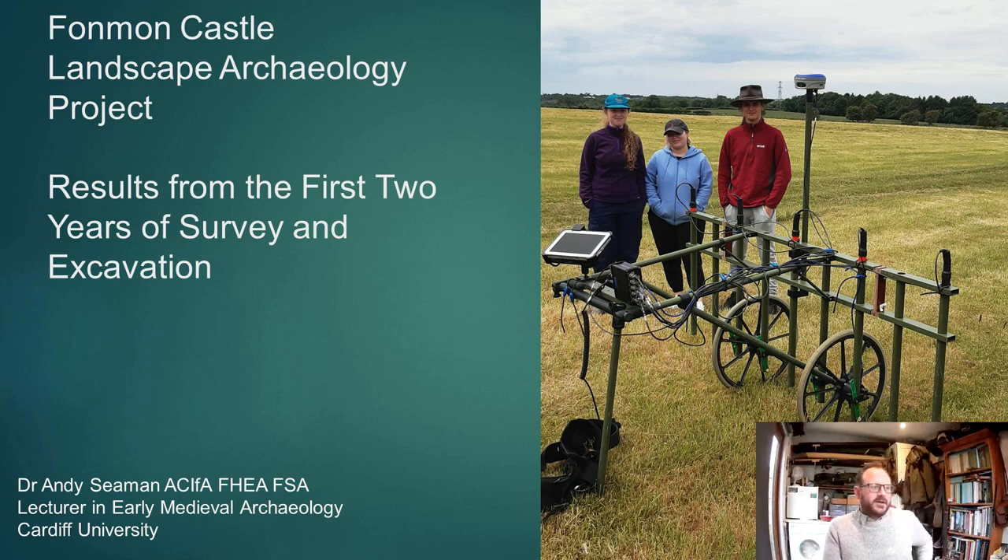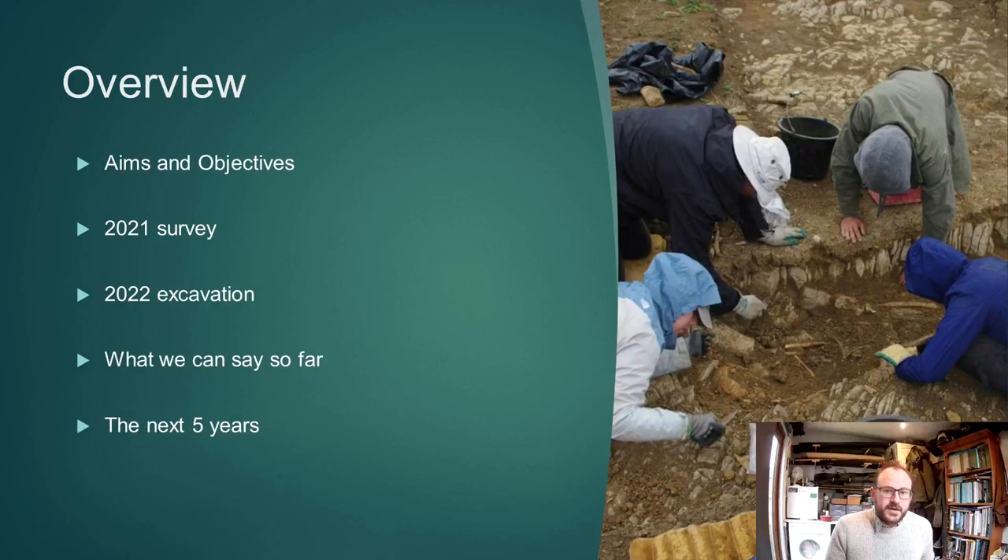What I will be speaking about today is the first two years of the Finmon Castle Landscape Archaeology project. I'll run through the aims and objectives of the project, what we've done so far in terms of survey and excavation, give an overview of some of the initial results and interpretations, and then sketch out what we will be doing over the next five years.